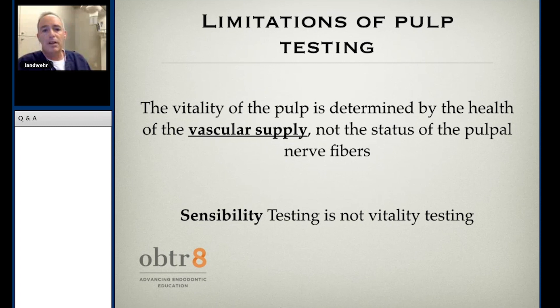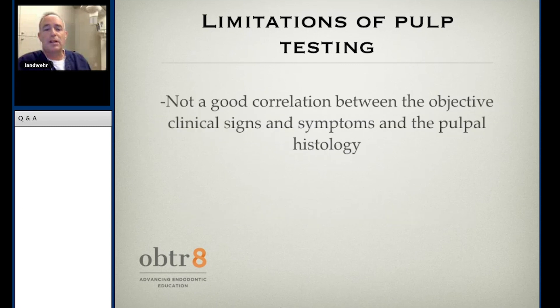What's the quality of the blood supply? It's more about sensibility testing rather than measuring the actual health of the dental pulp. And the bottom line is there's not a good correlation between the objective clinical signs and what's actually happening on the inside of the tooth.